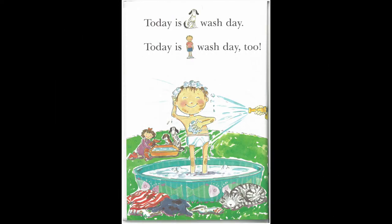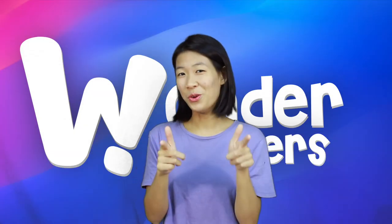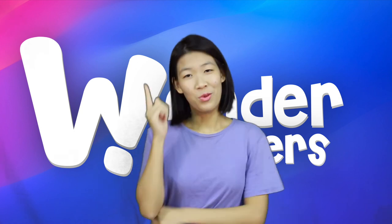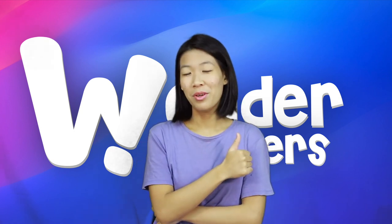Today is dog wash day. Today is boy wash day, too! If you enjoyed this video, remember to leave a thumbs up and subscribe for more!